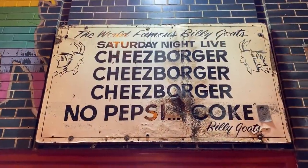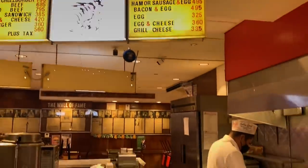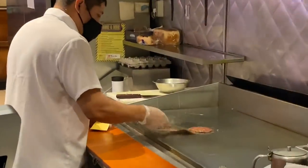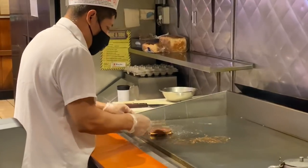We made it for lunch — Billy Goat Tavern! This is the original one. It's on Michigan Avenue and you have to walk downstairs. This place is famous for the Saturday Night Live skit with John Belushi — the 'Cheeseburger cheeseburger cheeseburger, no Pepsi, Coke!' skit. That's what this place is famous for. Let's try it out.